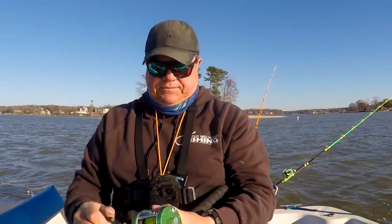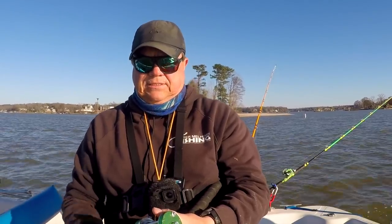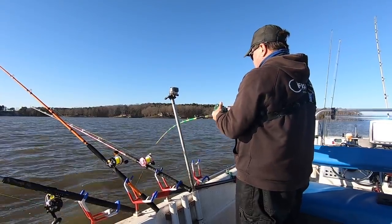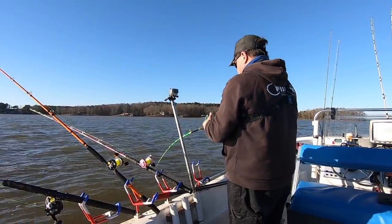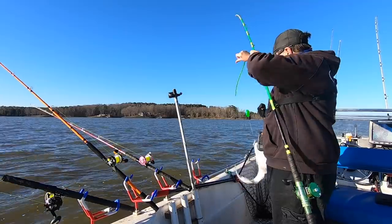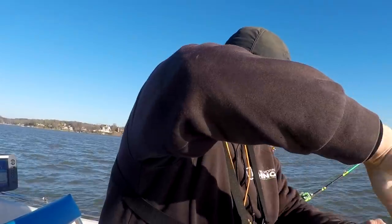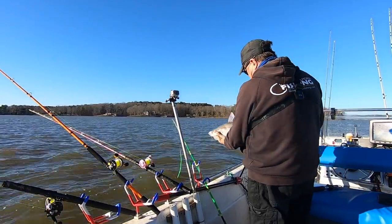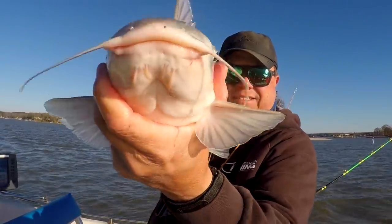Doesn't feel big — I think the bite was better than the fish. Boom! He was way bigger than he is. If I was keeping fish today, that'd be one right there. A small one but still a fish.